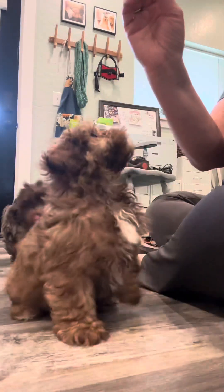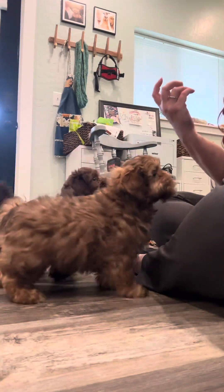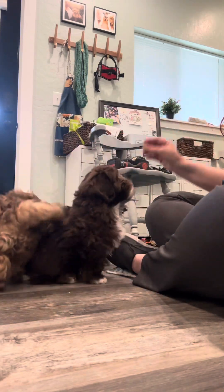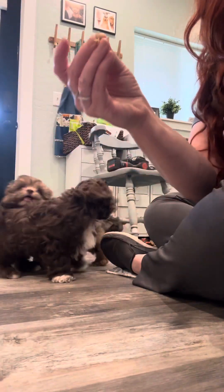Yes sit, yes sit. They're so small it's hard to tell sometimes when their little bottoms hit the floor. Yes sit Brownie, yes sit Sadie. So what I'm doing is I'm taking the little treat and letting them lick it — they just get a little tiny lick of it.